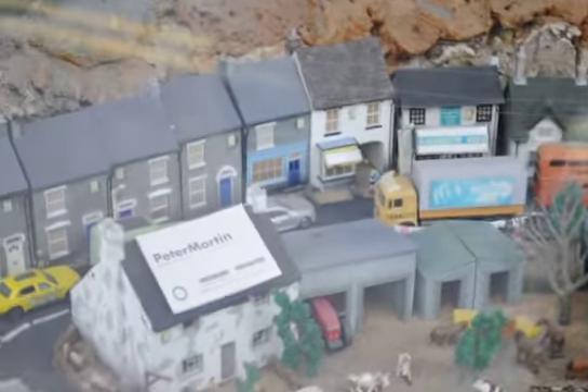You have Pier Morton, and you have a lot of things. They even have an upside down car.